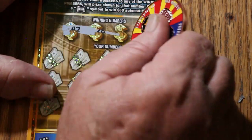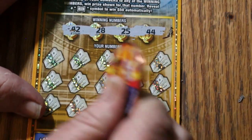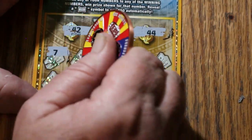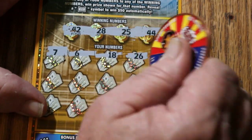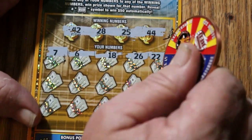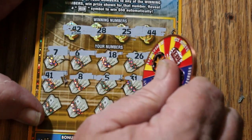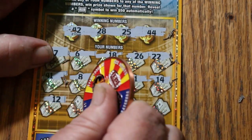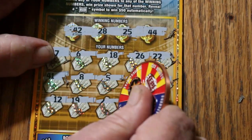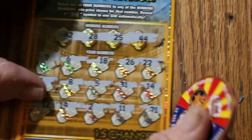Ticket 25. 42, 28, 25, and 44 club. 7, 6, 18, 26, 22, 41, 8, 5, 31, 21, 14, 12, 19, 2, 11, and 21.